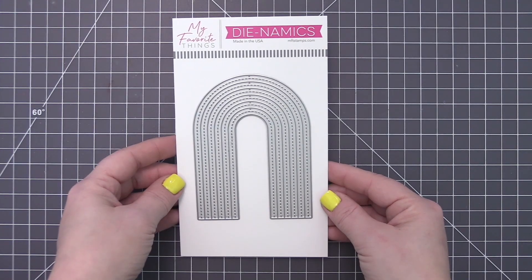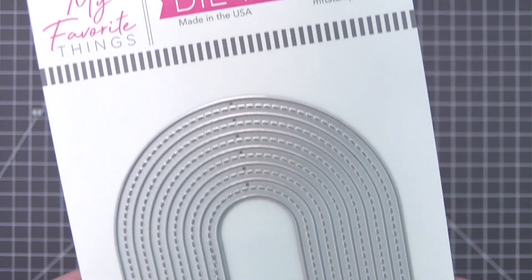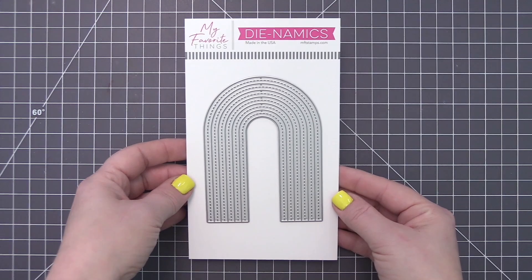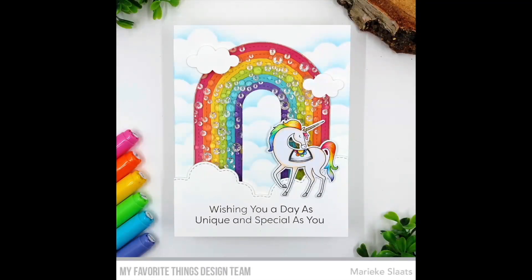This die features an elongated rainbow stretched to fill an A2 card front beautifully. We've also added a neat line of stitches down the center of each stripe to add texture and interest. Add clouds, sun, rain, or any number of images for a card that immediately sparks joy in the hearts of your recipients.